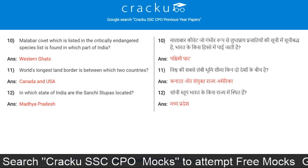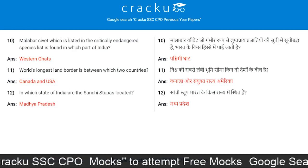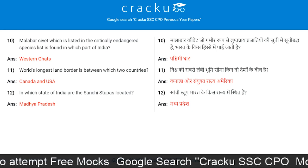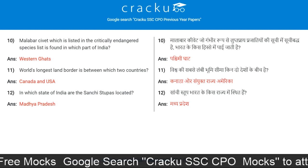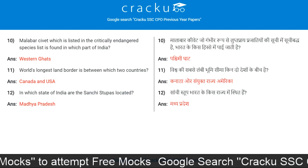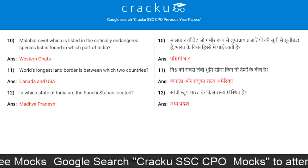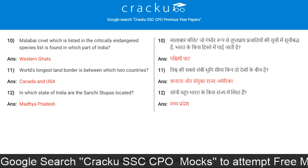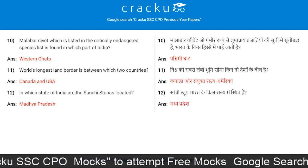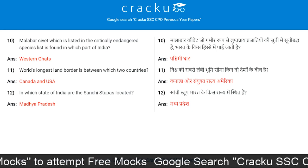Malabar Civet, which is listed in the critically endangered species list, is found in which part of India? Western Ghats. World's longest land border is between which two countries? Canada and USA. In which state of India are the Sanchi Stupas located? Madhya Pradesh.